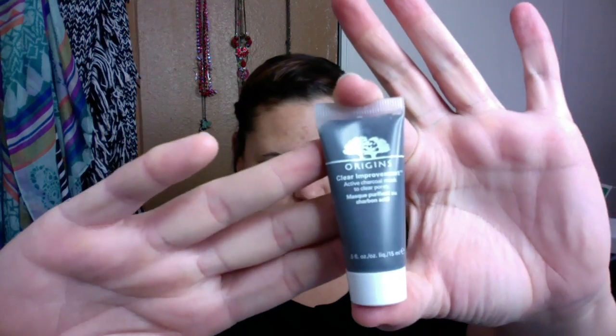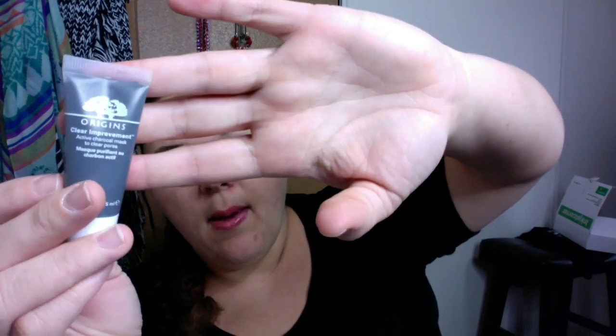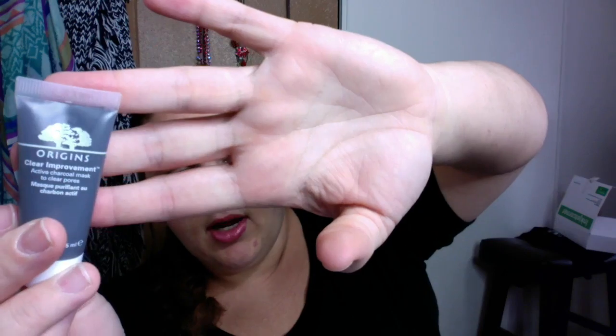Every night I put on the Clear Improvements Active Charcoal Mask. I've been breaking out super bad — you can still kind of see them — these were huge on my face. I was really worried about it being activated charcoal because I've always heard charcoal takes out impurities, but I am now a believer in this mask. It's cleared up my skin; the huge pimples are so much smaller than what they were.